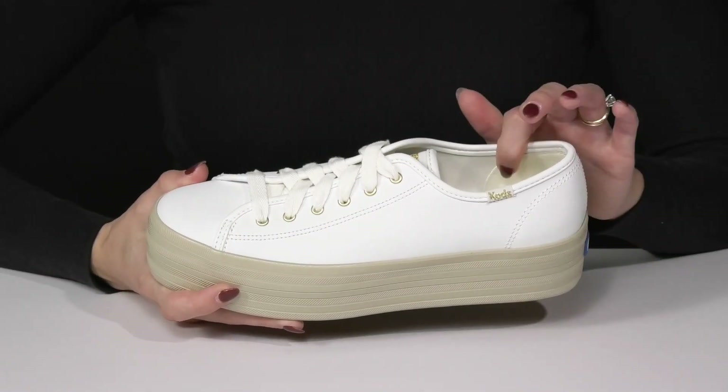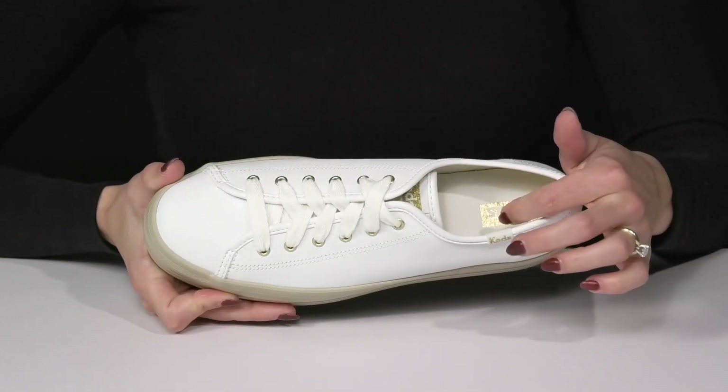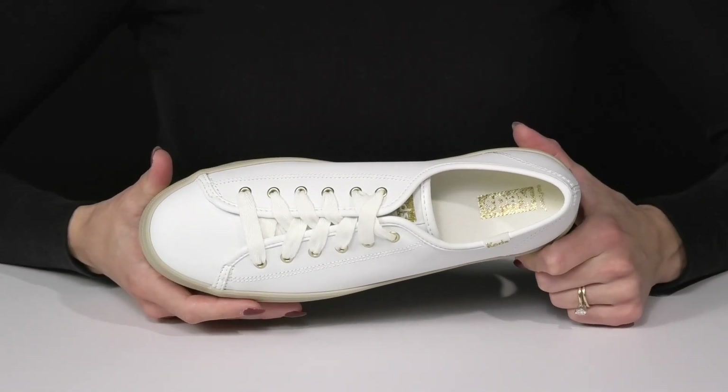They have a round toe silhouette, and inside they offer a textile lining and a soft foam footbed that's going to give you that all-day cushioning.